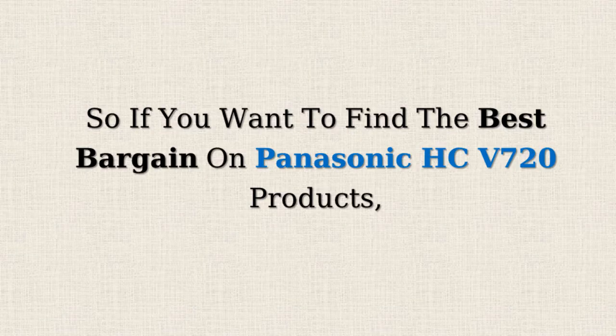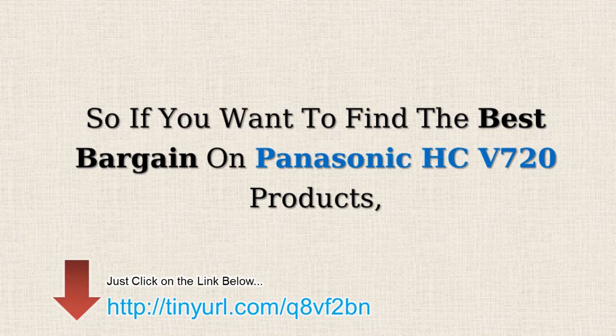So if you want to find the best bargains on Panasonic HC V720 products, just click on the link below.